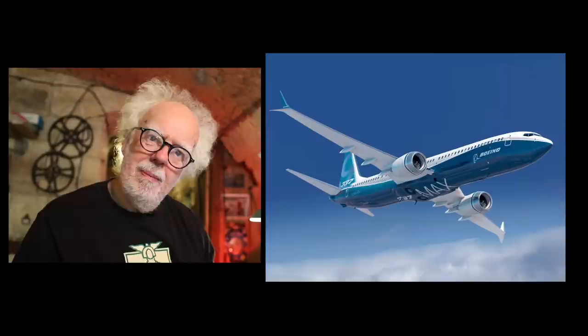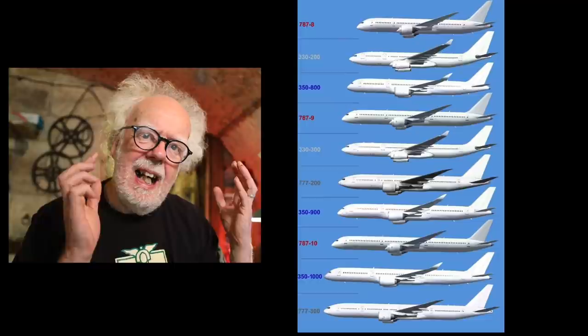Welcome back. What's the difference between these aircraft and this one? Or these aircraft and these ones? I really didn't know. They all appear similar commercial type passenger-carrying aircraft.